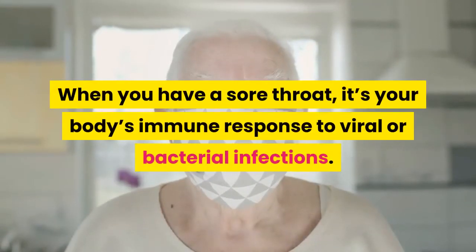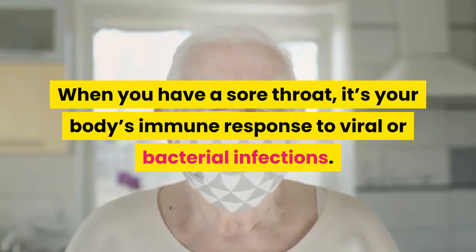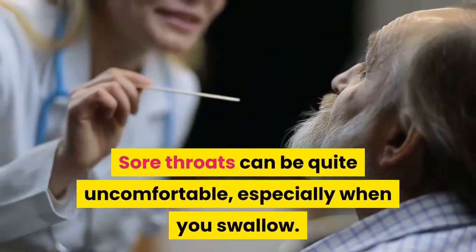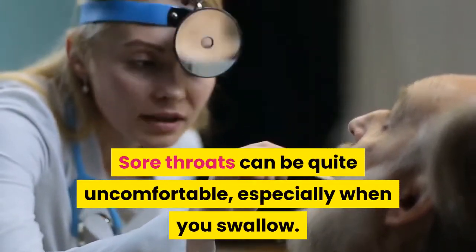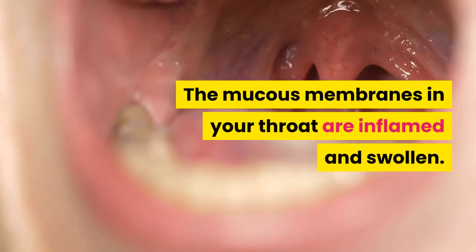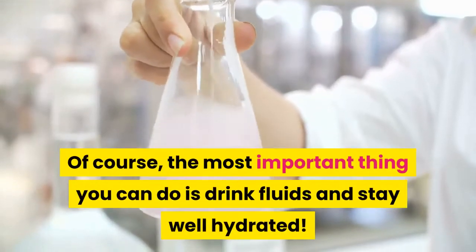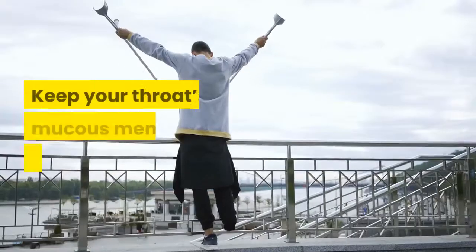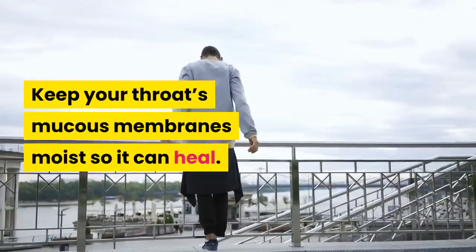When you have a sore throat, it's your body's immune response to viral or bacterial infections. Sore throats can be quite uncomfortable, especially when you swallow. The mucous membranes in your throat are inflamed and swollen. The most important thing you can do is drink fluids and stay well hydrated. Keep your throat's mucous membranes moist so it can heal.